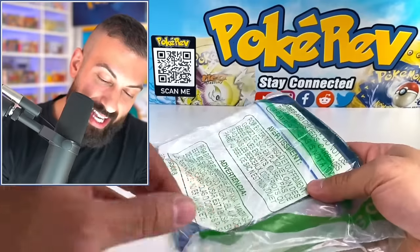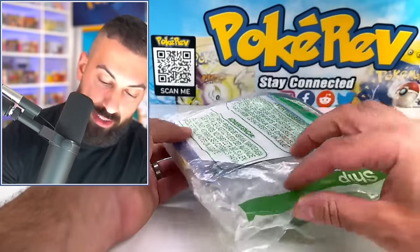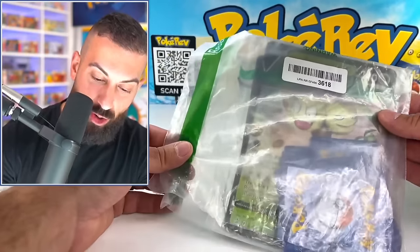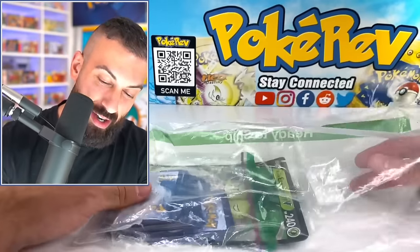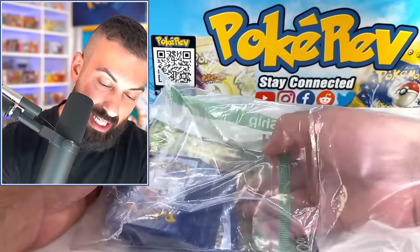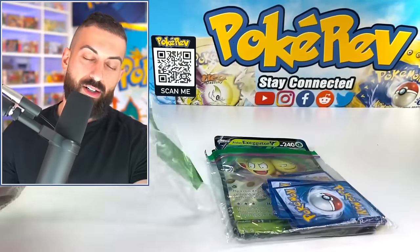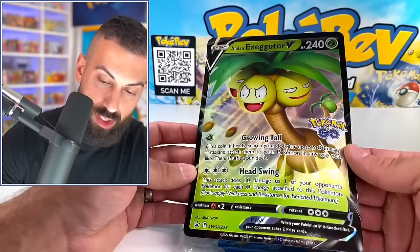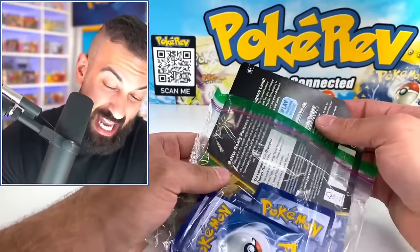Oh no — it's a Ziploc bag. They had the audacity to send this back in a Ziploc bag! That is a return of an Exeggutor box. Whoever got that thing was probably — did not want that at all. They went through the trouble of sending it back and put it all in a Ziploc bag — perfect fit. The good thing is they did send the Jumbo promo card back, which is a good sign that maybe there's a hit in here. But it's a little bent.